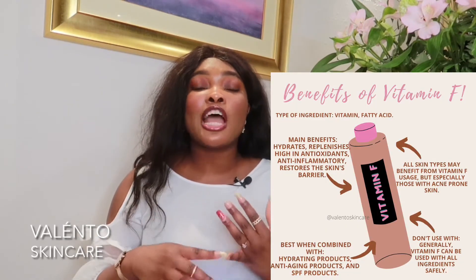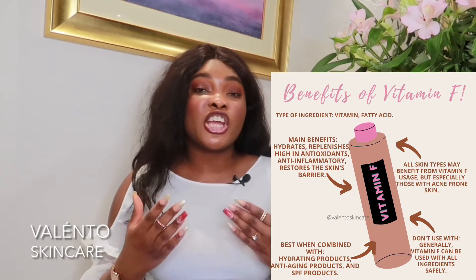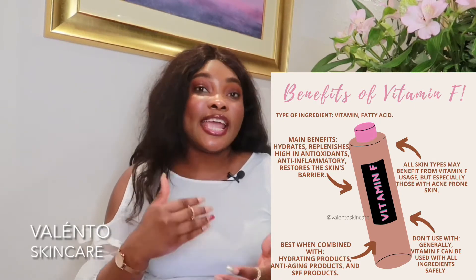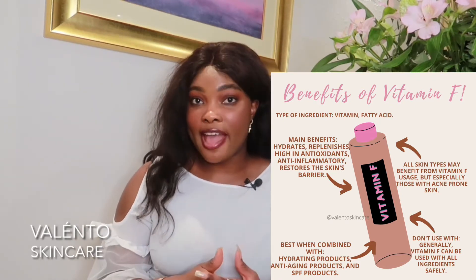You're probably wondering who should use vitamin F and who it's really beneficial for. It's actually beneficial for all skin types, but most importantly acne-prone skin — I'll get to the reasons in a second. In summary, the main benefits are: hydrating, high in antioxidants, anti-inflammatory properties, and really helpful for the skin's barrier. It works well with hydrators, anti-aging products, and also SPF.